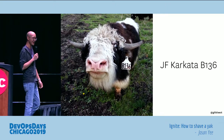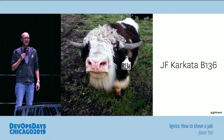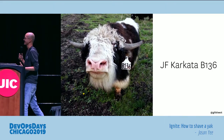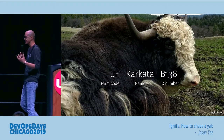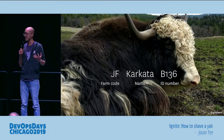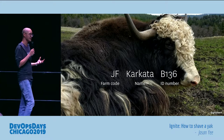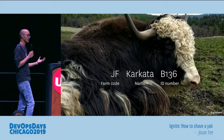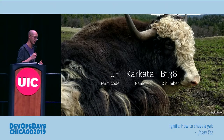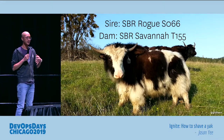I'd also like to introduce you to JF Carcada B136 — cute yak, amazing name, really rolls off the tongue. I asked Sophia about the names, because that's a ridiculous name, and she explained that the first two letters are a farm code for where the yak was born, then it's the yak's name, and then there's an ID number that actually encodes the year the yak was born.